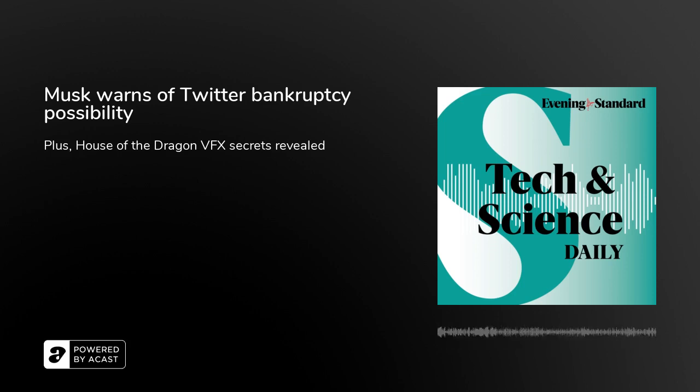Elon Musk has warned Twitter employees of the possibility of bankruptcy as the US regulator says it's watching with deep concern. It comes two weeks after Musk purchased the firm for $44 billion, a deal that credit experts say has left the company's finances in a precarious position. The firm was fined $150 million six months ago for selling users' data and had to agree to new privacy rules.